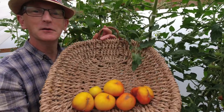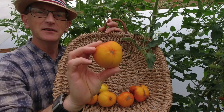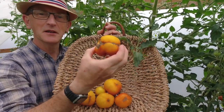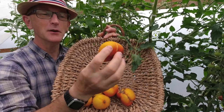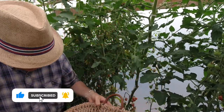We've got some lovely Lucid Gem tomatoes here — look at this one, it's an absolute beauty. One or two of the others are cat-faced but they'll taste delicious, and they're really ripe now. They're just slightly soft and going this lovely golden color, so pleased with them so far.